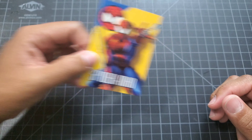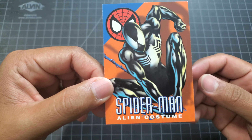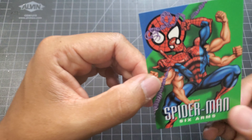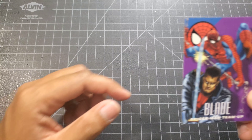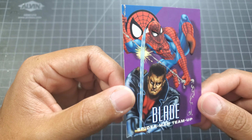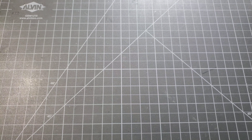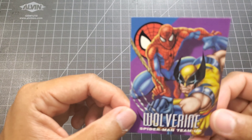Number one we got Spider-Man, number two we got Alien Costume Spider-Man, and number three we got Spider-Man Six Arms - kind of weird. Number four we got Spider-Man in a team-up with Blade, then another team-up with Spider-Man and the Punisher, and Spider-Man and Wolverine.